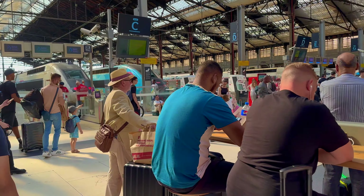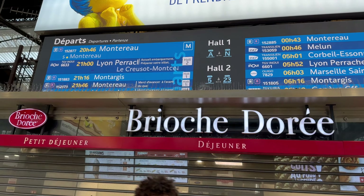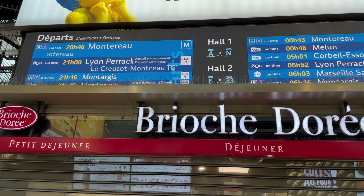On the screen you can see the high-speed train number, departure time, and hall number. Also, the platform number is usually displayed 15 minutes prior to the departure time.